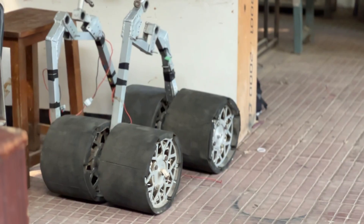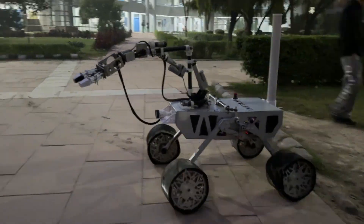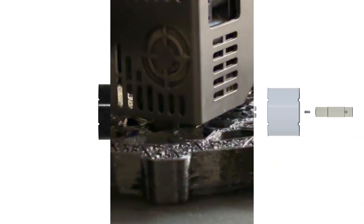Numbi's mobility system consists of a custom dual-axis rocker-bogie suspension made out of aluminium pipes that allows it to travel through rugged terrains and steep slopes up to 50 degrees. Custom 3D printed wheels from TPU95A with a honeycomb structure offer excellent shock absorption.